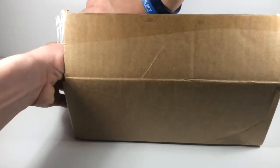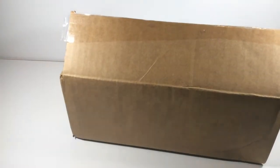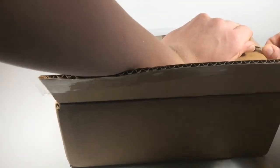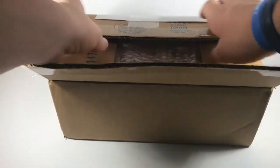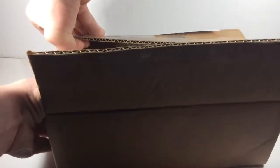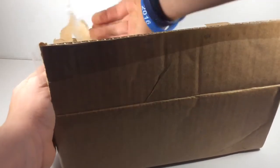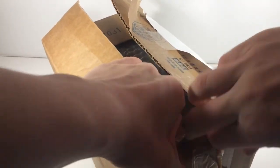All right, we got it guys. Maybe halfway — not quite. Almost there. We are totally demolishing this box here. Almost there.